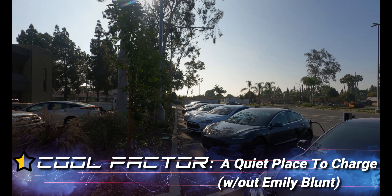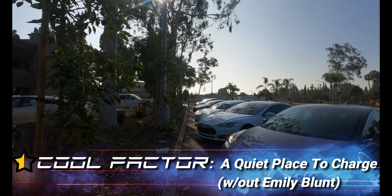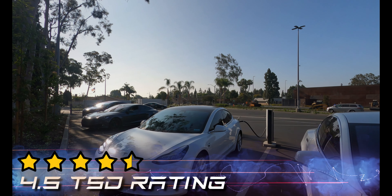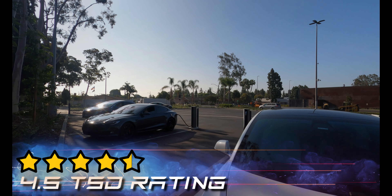Half a star for cool factor — it is a quiet place to charge. Overall, this place gets a 4.5 TSD rating.